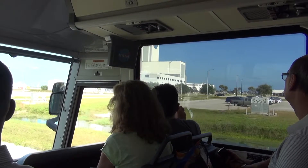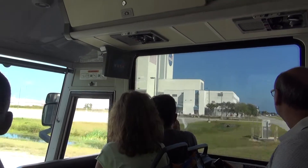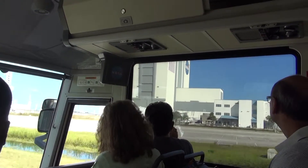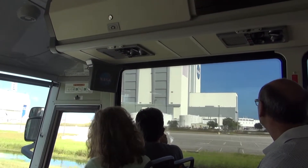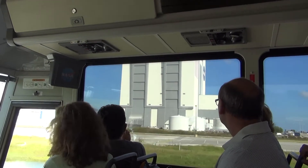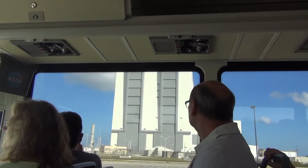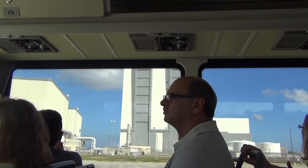We're assembling our new rocket in there even as we speak. When you see those little door panels going up, each one of those weighs 37 tons. It's a pretty substantial building — it's been through a lot of hurricanes with minimal damage.